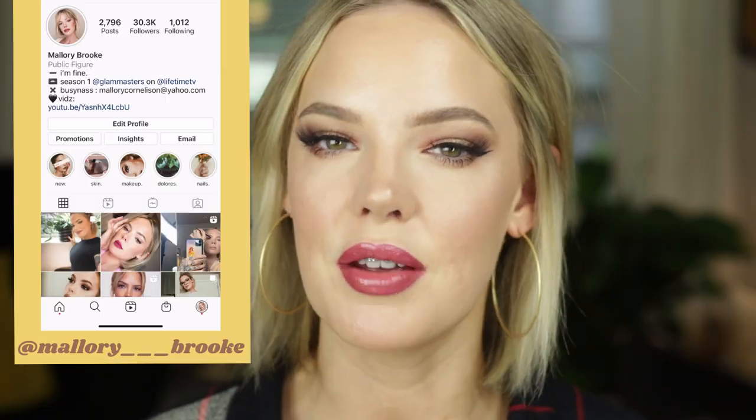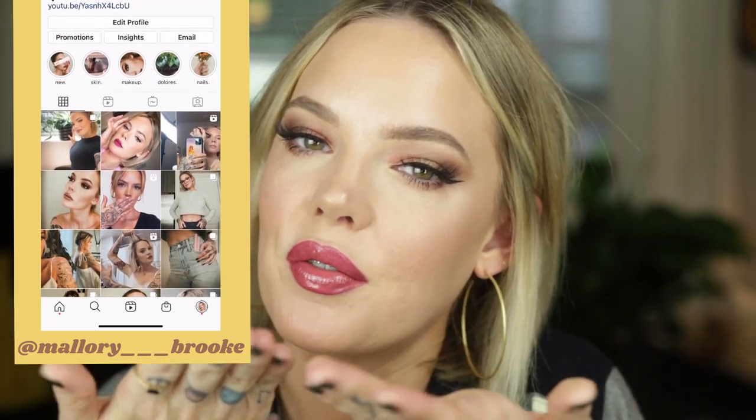Please give this video a thumbs up and subscribe if you haven't already — I upload new videos every week, usually Wednesday and Friday. Follow me on Instagram at mallory triple underscore brooke. Check out Good Habit skincare — skincare is a pivotal part of your foundation and makeup routine. Holy crap, let's protect ourselves from blue light since we can't protect ourselves from much else it seems. Use my code MALLORY for 15% off. See you guys in the next one!